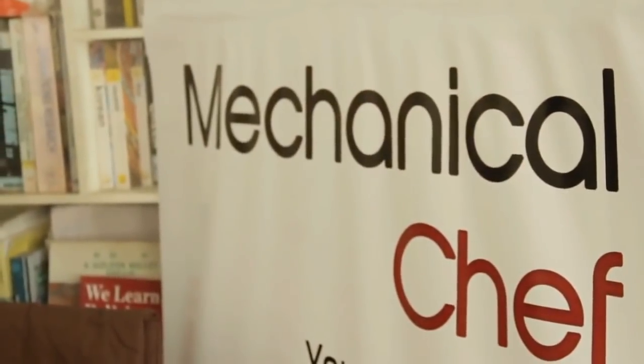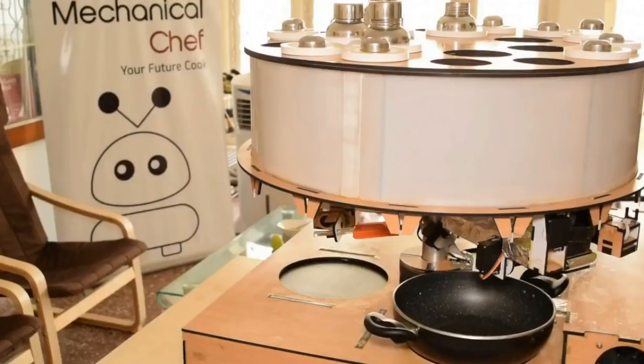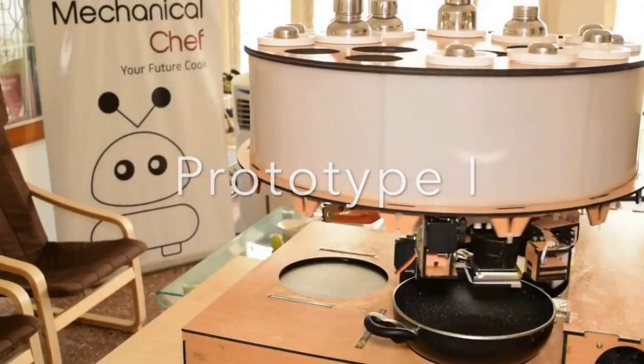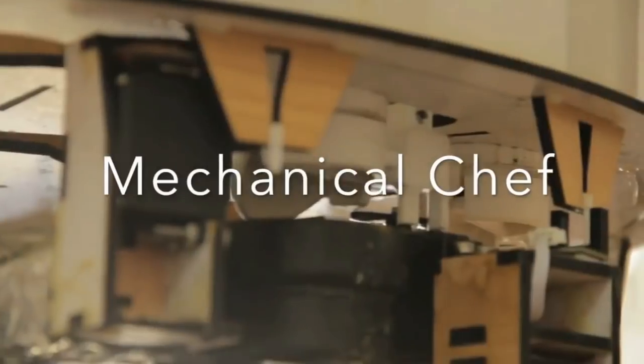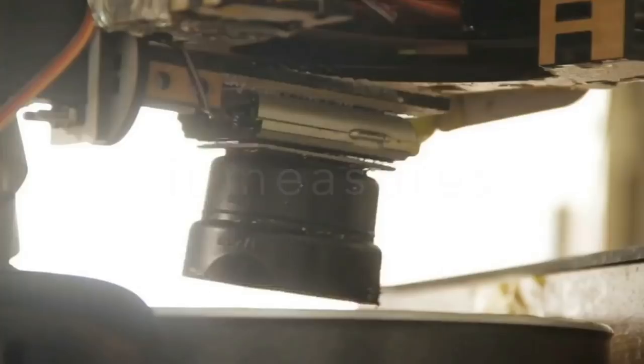Bangalore-based startup Mechanical Chef has created a compact cooking robot that is more suitable for Indian homes. Cooking takes a lot of time — someone in the family ends up spending two to three hours in the kitchen each day. This turns out to be a very heavy burden on nuclear families and bachelors or spinsters.